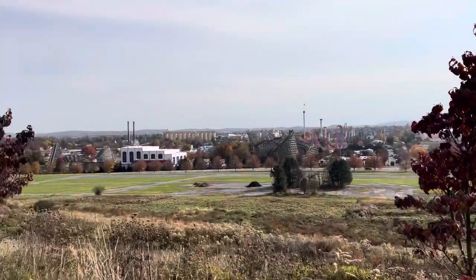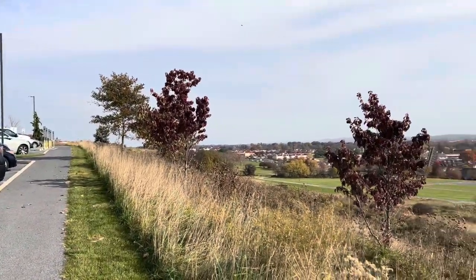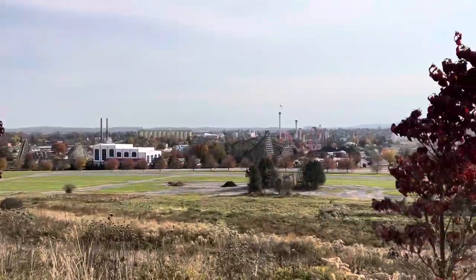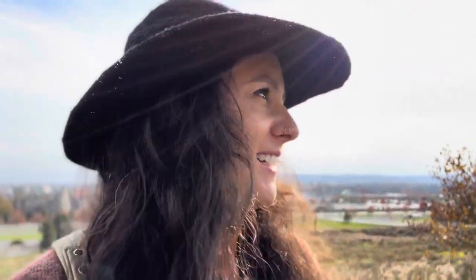Oh yeah, we are back. It is happening. Back to the gardens. Hi everyone and welcome back. I hope that you can see me - I can't see anything on here so hopefully it's even recording. But welcome back. We are here back at Hershey Gardens again. It's a little blurry back there but it's Hershey behind me.